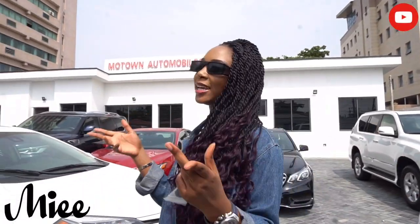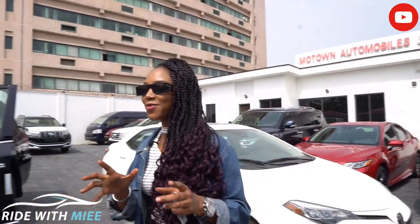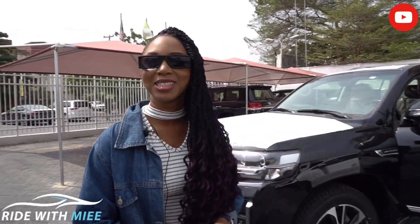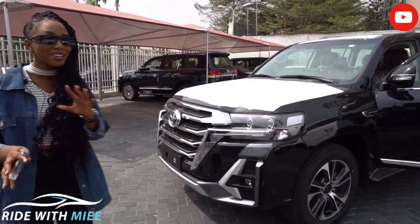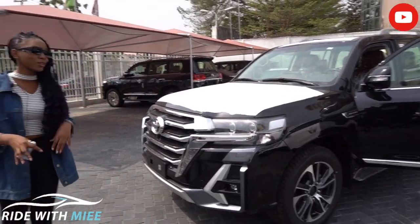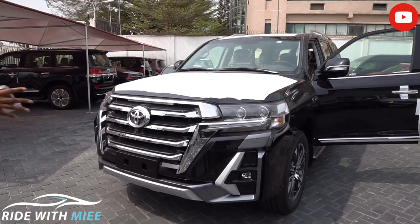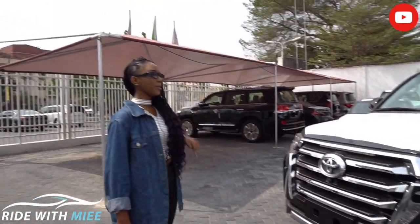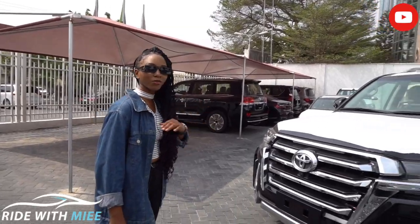Hey guys, it's Regan Rad with me, and today I am at Motown Automobiles to review a very special car. I don't want to call this a unique car, but then again I don't want to call this an everyday ride — it is a very great one. I'm talking about the 2020 Toyota Land Cruiser. This big bad boy is my baby for today, and I am going to tell you every single reason I love this car.